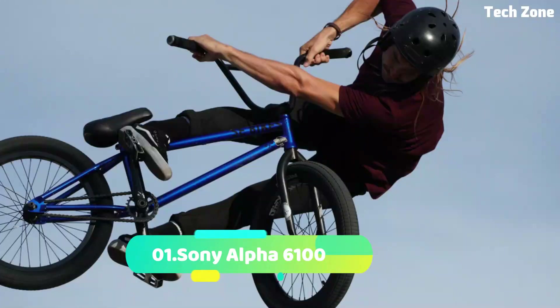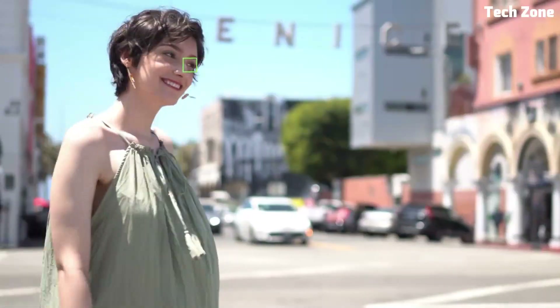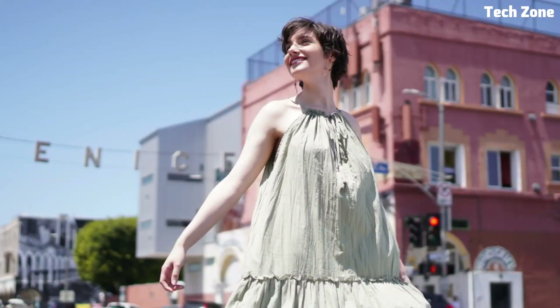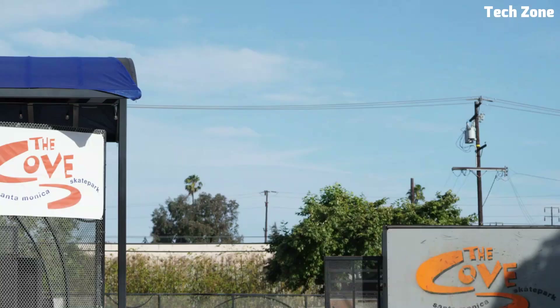Number 1: the Sony Alpha 6100. Introducing the Sony Alpha 6100, a versatile and compact mirrorless camera that combines impressive imaging capabilities with intuitive controls, making it an ideal choice for both beginners and enthusiasts.